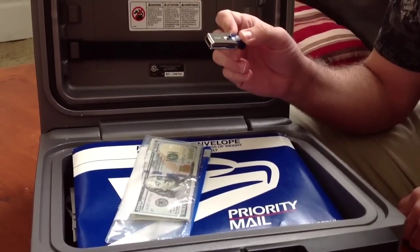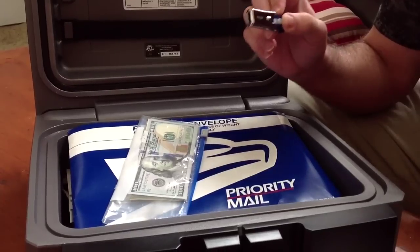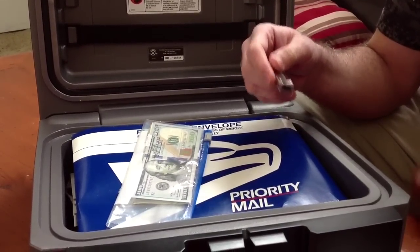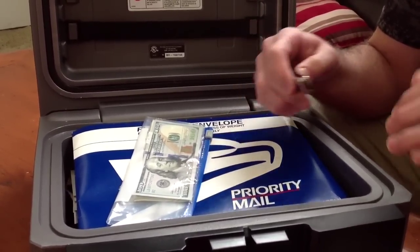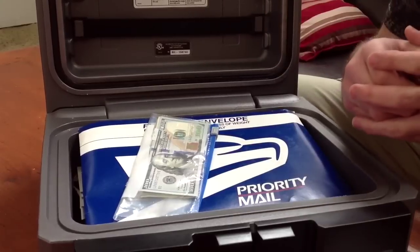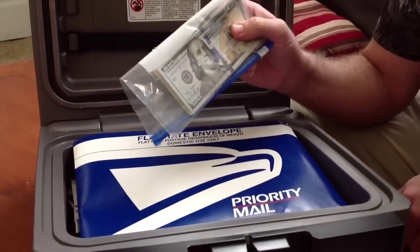Another important thing to keep in here are data sticks. I went around my house and took pictures of everything of value — TV sets, guns, jewelry — and photographed them with their serial numbers, then downloaded everything to a data stick. I made two copies: one in here and one somewhere else in case one gets destroyed. If someone breaks into your house, you'll have pictures for the police, and if the house burns down, you'll need them to show the insurance company.